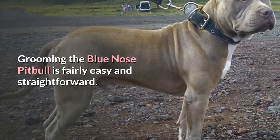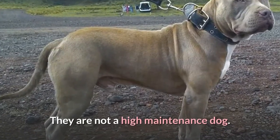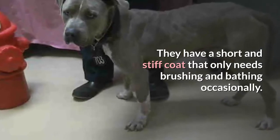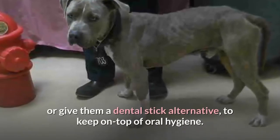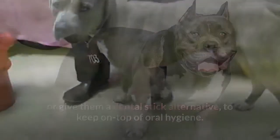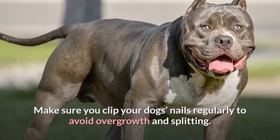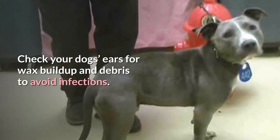Grooming the Blue Nose Pit Bull is fairly easy and straightforward — they are not a high-maintenance dog. They have a short and stiff coat that only needs brushing and bathing occasionally. You should brush your dog's teeth regularly, or give them a dental stick alternative, to keep on top of oral hygiene. Make sure you clip your dog's nails regularly to avoid overgrowth and splitting. Check your dog's ears for wax buildup and debris to avoid infections.